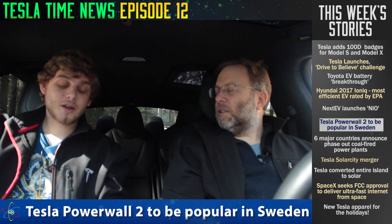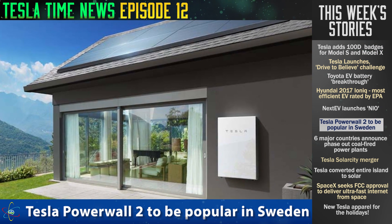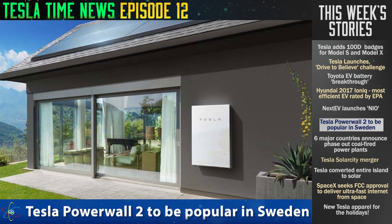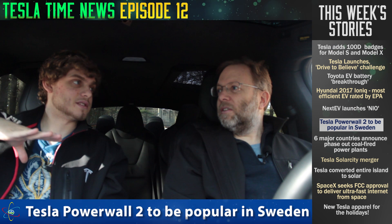The Tesla Powerwall 2 is probably going to be pretty popular in Sweden. Those of you who live in Sweden will get a $5,000 government incentive to install battery packs, which essentially brings down the total cost of a Powerwall including installation to about $3,000 — basically covering around 60% of the cost.